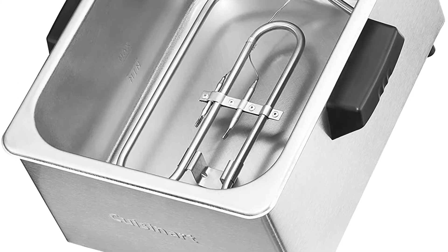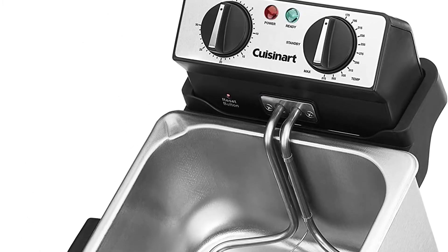The basket is made from stainless steel and has a handle that will stay cool while you're cooking.